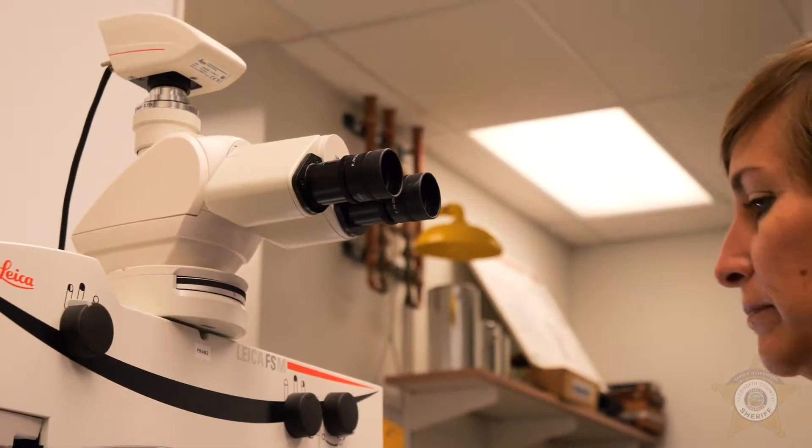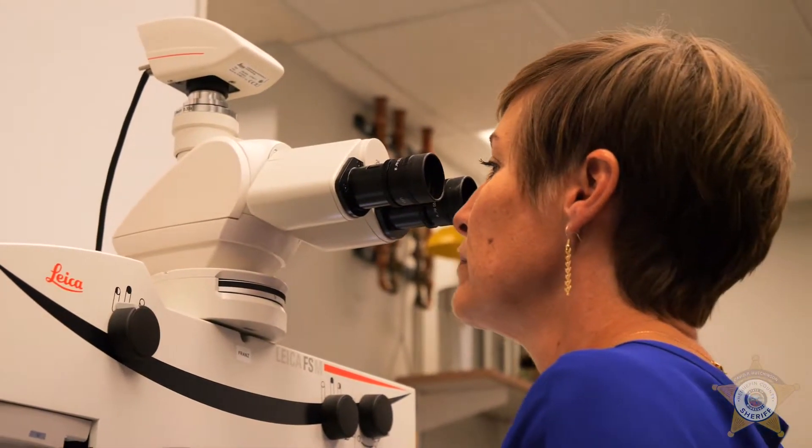I'm Stephanie Eckerman. I'm a forensic scientist and firearms examiner here at the Hennepin County Sheriff's Office Crime Lab.